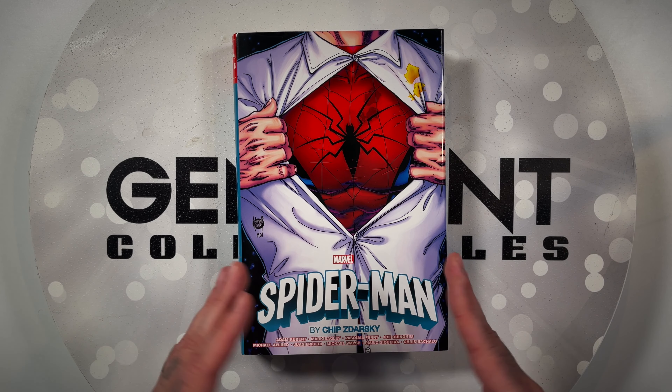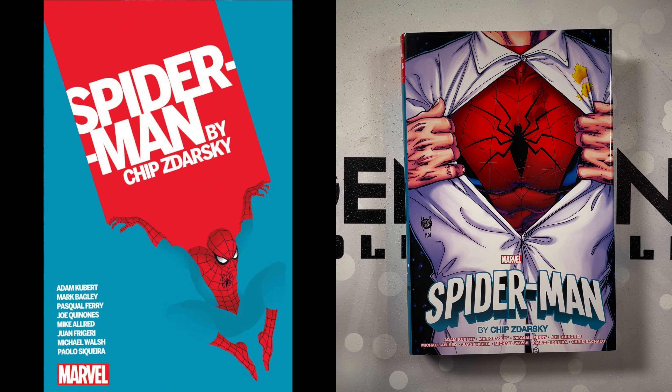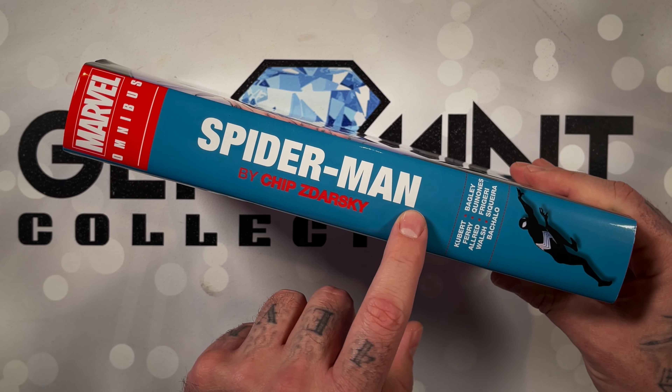With that out of the way, let's jump into this Omni. The regular cover here is done by Adam Kubert. There is a direct market variant which is done by Chip Zdarsky himself. I think he also did art on Sex Criminals, so a dual threat with Chip Zdarsky. Taking a look at the spine here, you got that nice teal look to it.